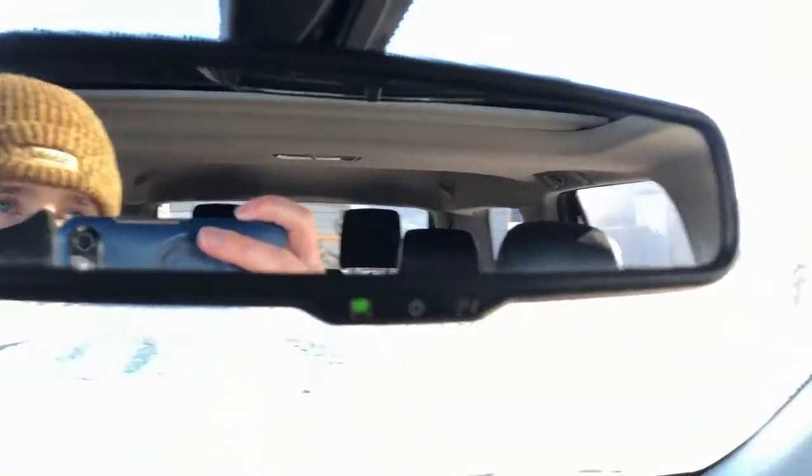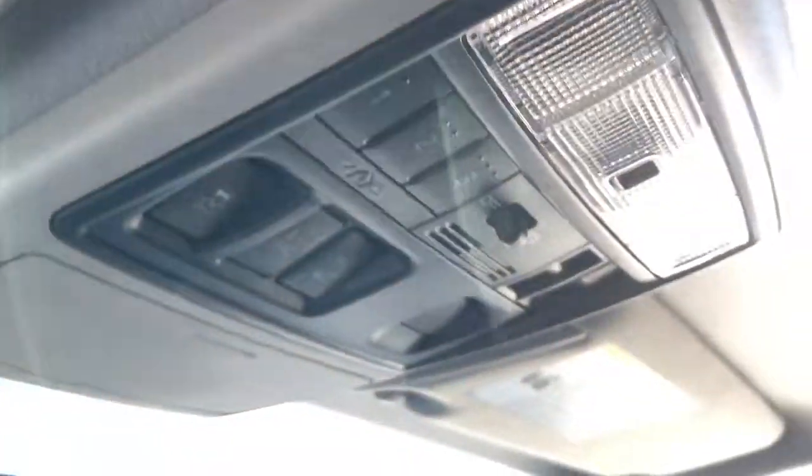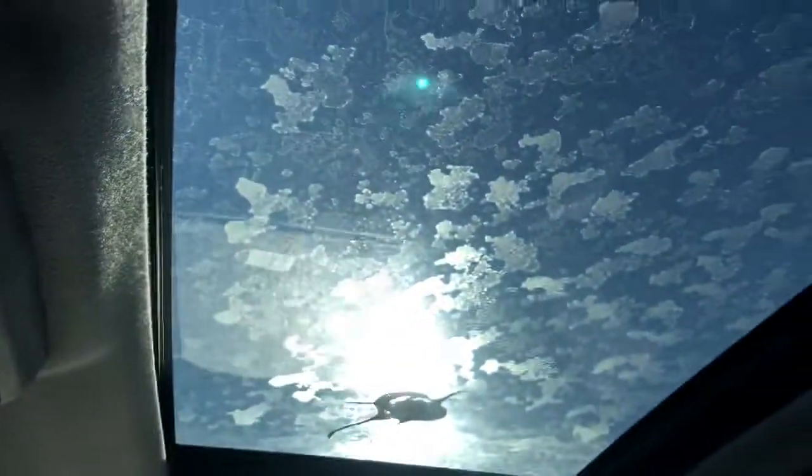We have our rear view mirror, above that is our sunglass holder, sunroof and moonroof controls. We also have traction control and hill descent control up here. We also have our lights and our sunroof above.